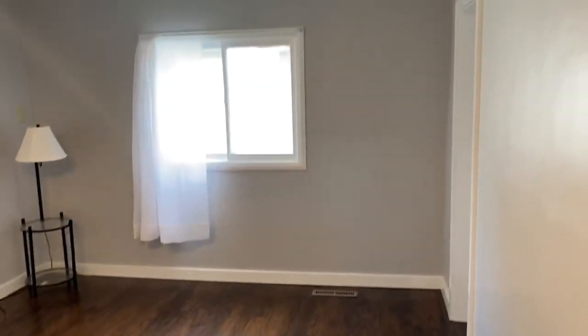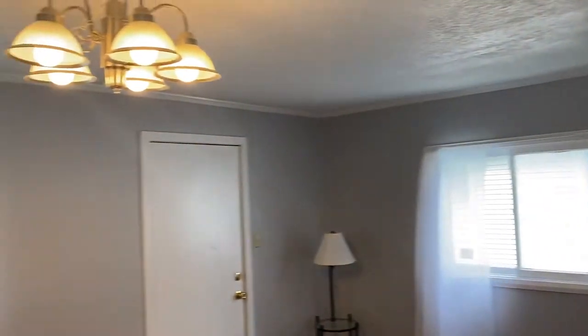Here's the living room — and there are the lights.